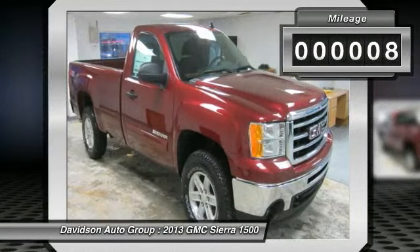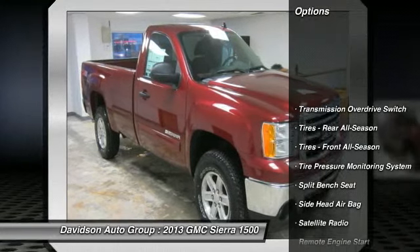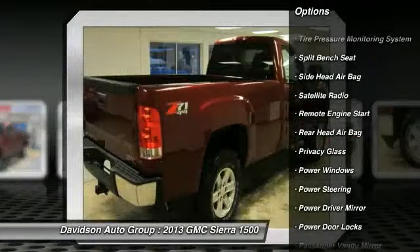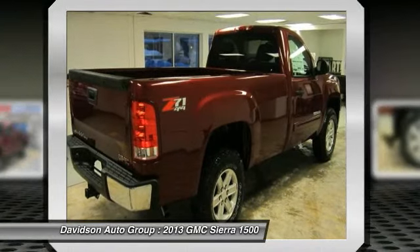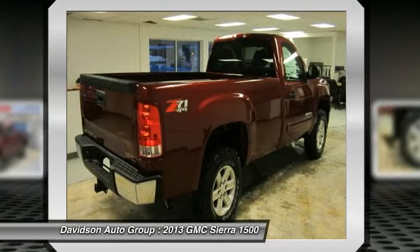Click Me. Key Features Include: Heated Mirrors, 4X4, Flex Fuel, Satellite Radio, Onboard Communication System, Keyless Entry, Privacy Glass, Electronic Stability Control, Alarm, 4-Wheel ABS.